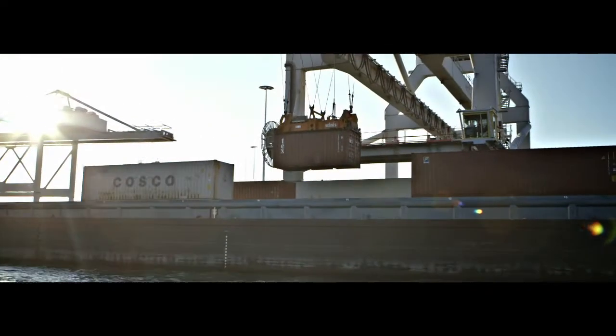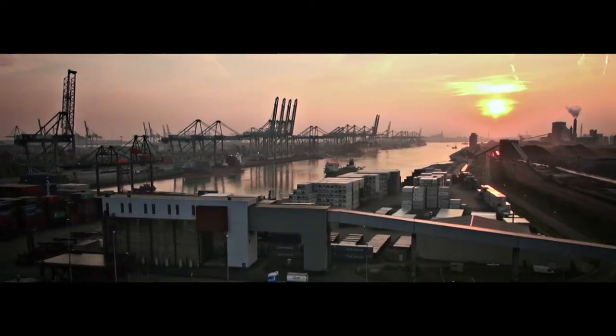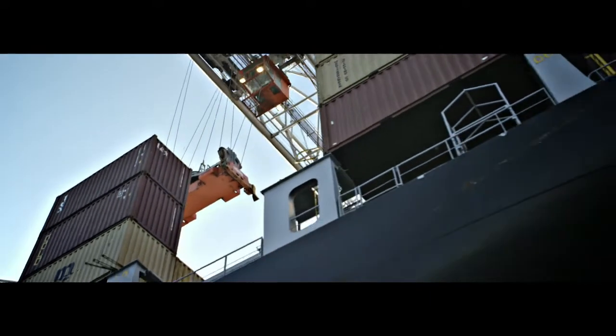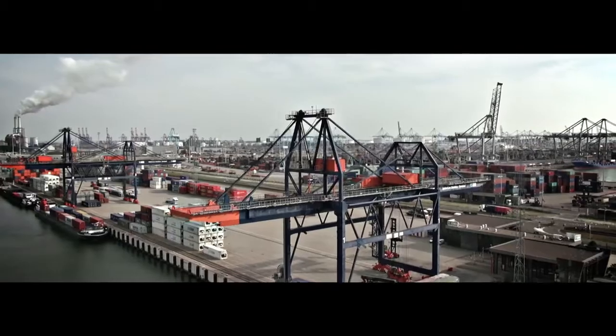A new day at the port of Rotterdam, Europe's largest container port, central to the Dutch economy. And a regular destination for Intvein's expert tanker drivers, who help to power that economy.